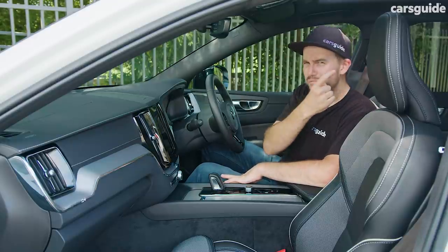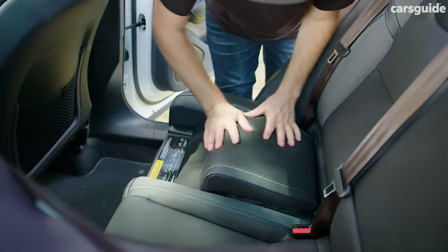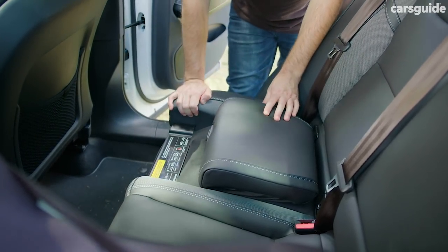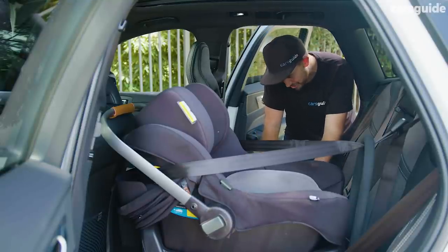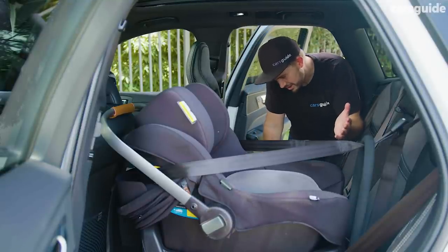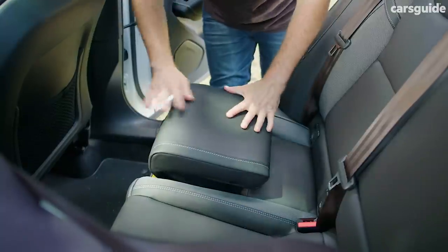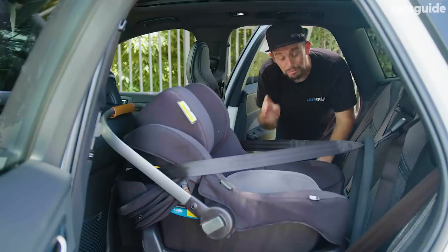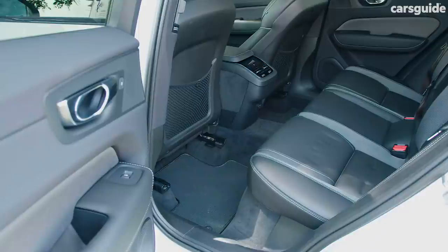Speaking of boosters, in the back there's an integrated booster seat. You can pop up the base section of the seat and it works for kids between 15 and 36 kilos, at least 95 centimetres tall. It's going to be the right fit for some parents but not everyone, but it's a really smart piece of design.